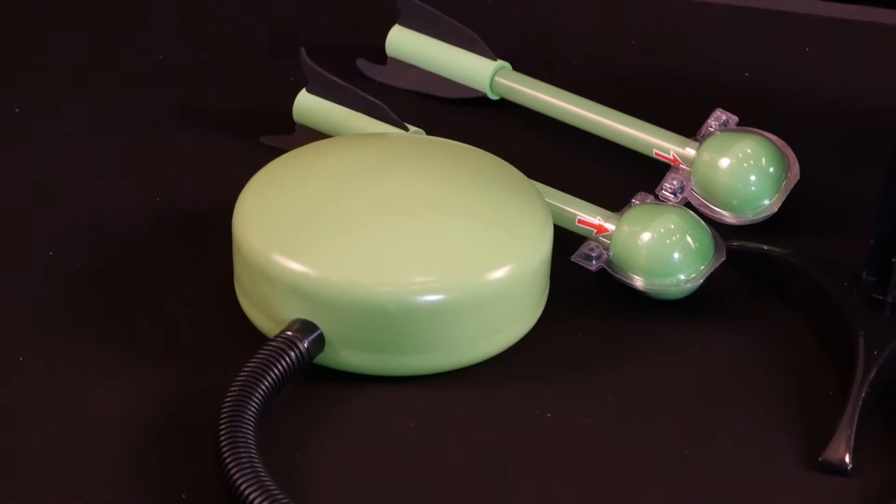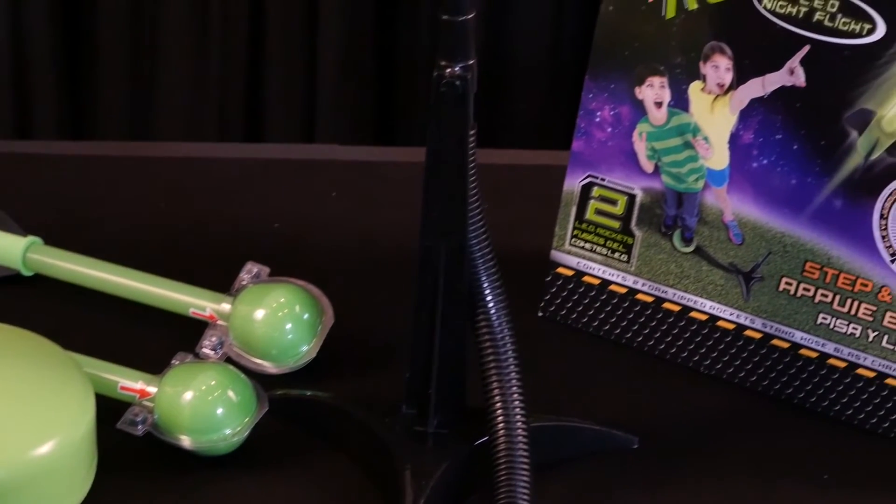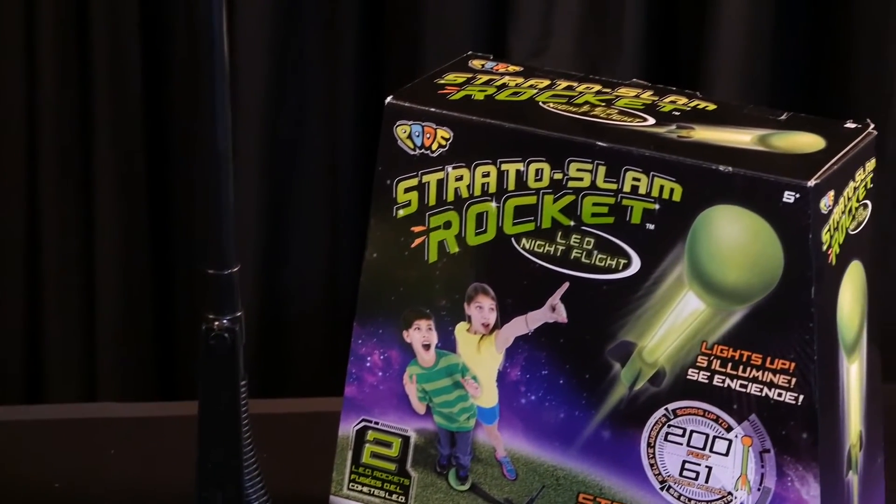The Stratoslam Rocket LED Night Flight contains two LED light foam-tipped rockets, stand, hose, and blast chamber.